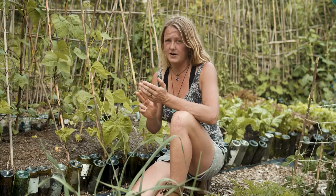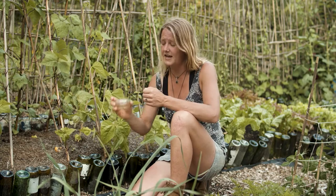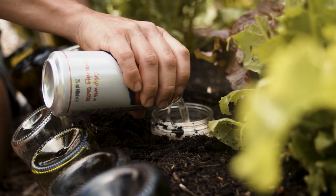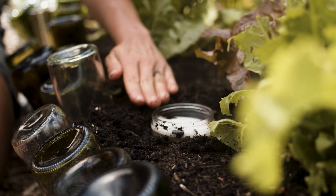Number two: beer traps. Get a little container — a ramekin, a yogurt pot — fill it with beer and pop it in the ground. These work really well and I really recommend it.